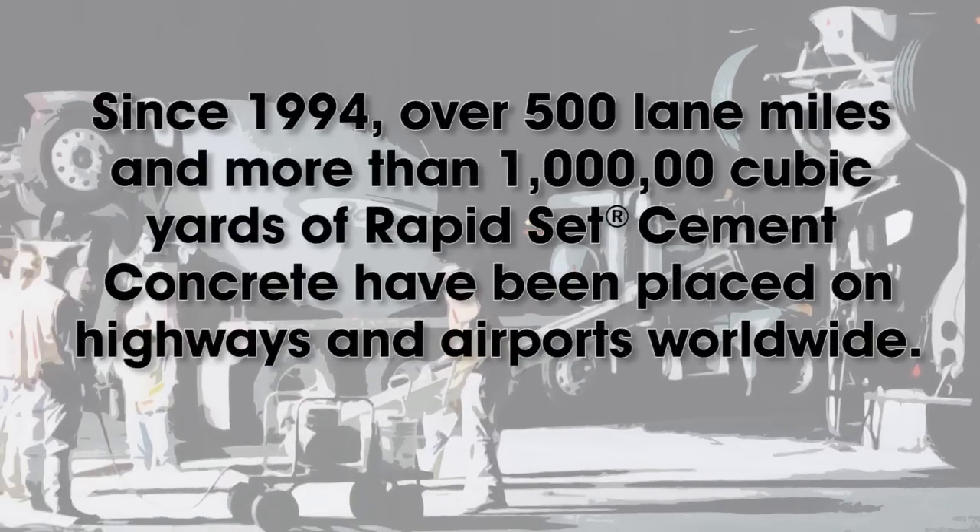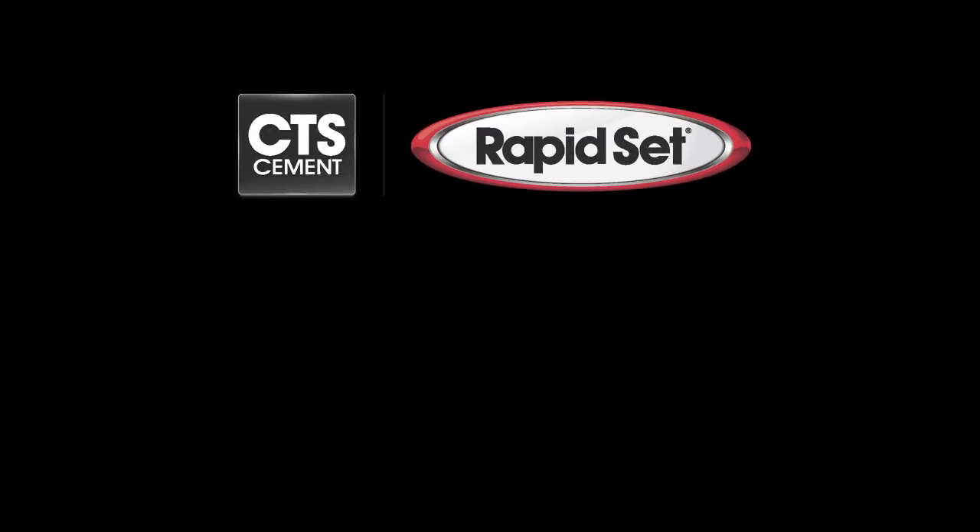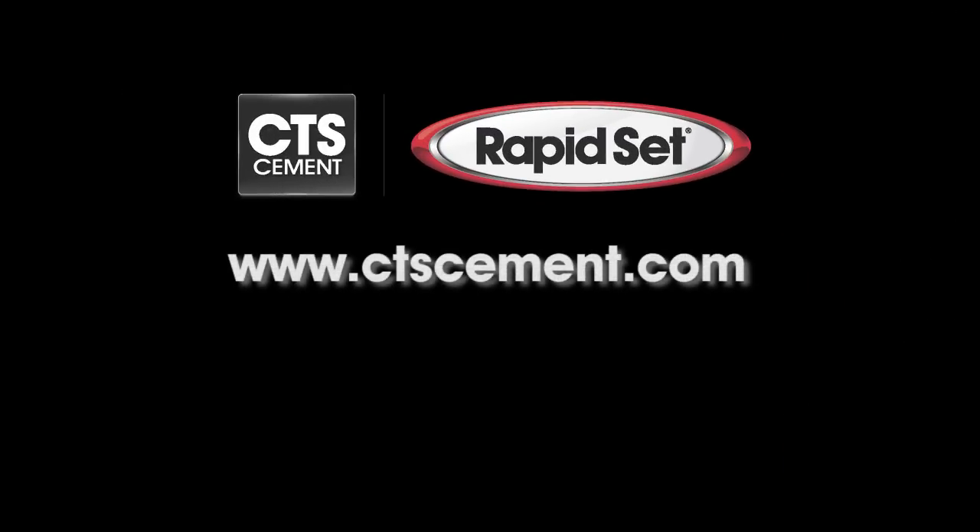Since 1994, over 500 lane miles and more than 1 million cubic yards of rapid set cement concrete have been placed on highways and airports worldwide. Please visit www.ctscement.com for company and product information. For technical support, call 800-929-3030.